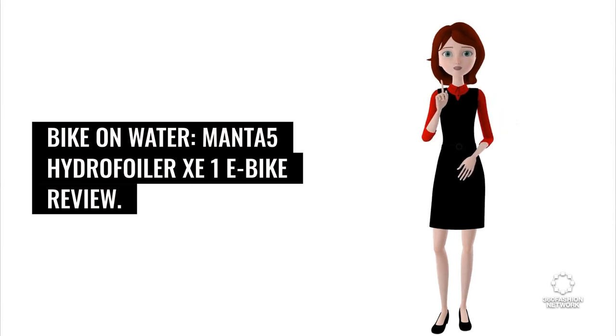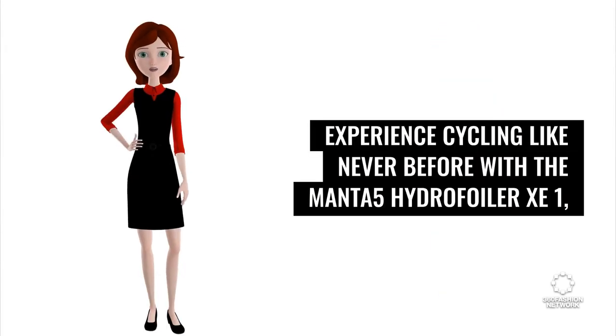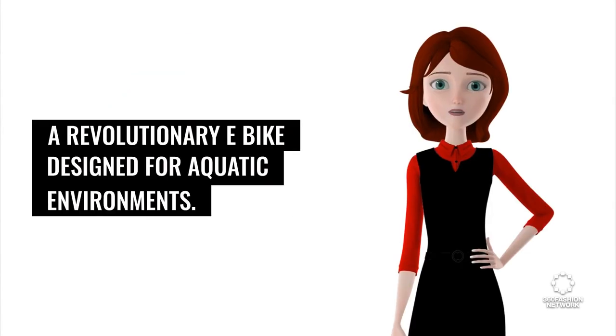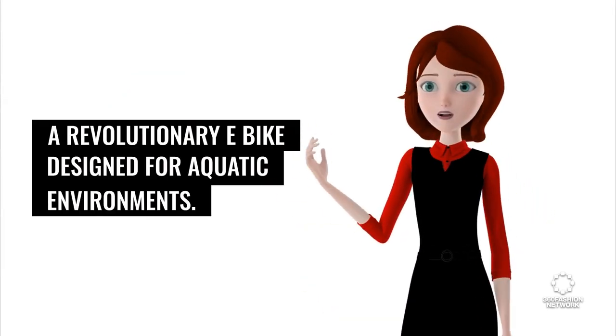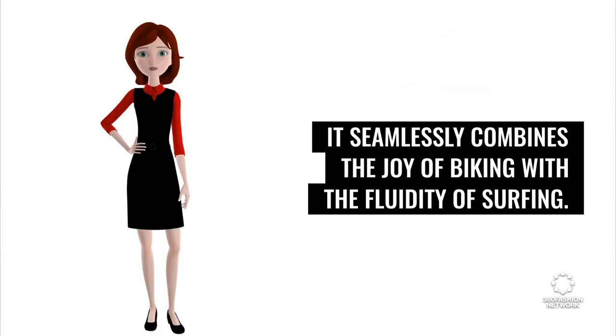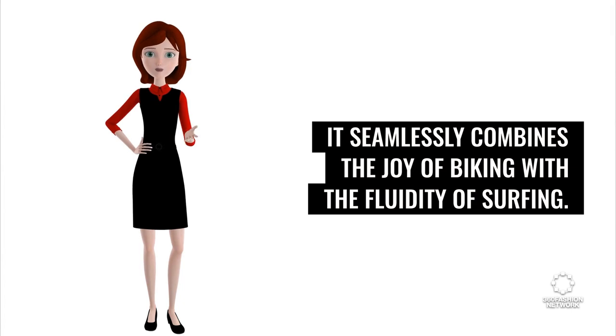Manta 5 Hydrofoiler Z1 E-Bike Review. Experience cycling like never before with the Manta 5 Hydrofoiler Z1, a revolutionary e-bike designed for aquatic environments. Crafted from the dream of gliding on water, it seamlessly combines the joy of biking with the fluidity of surfing.